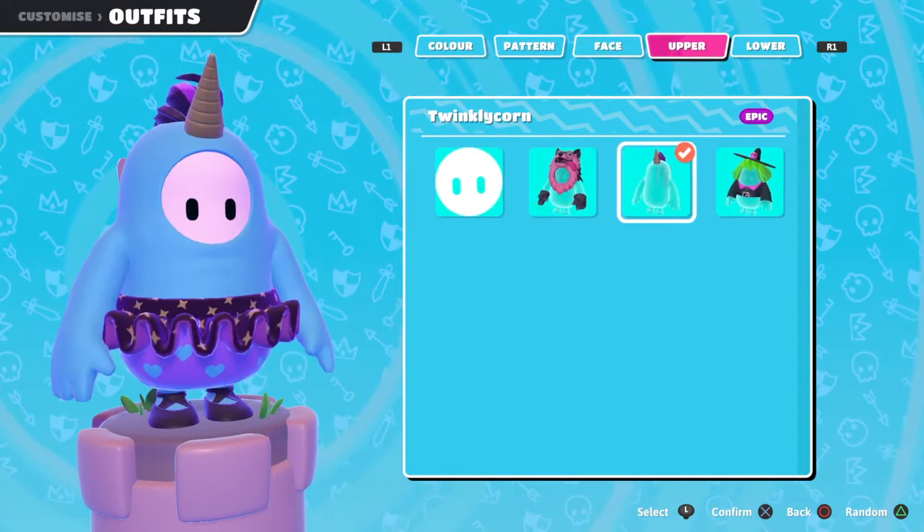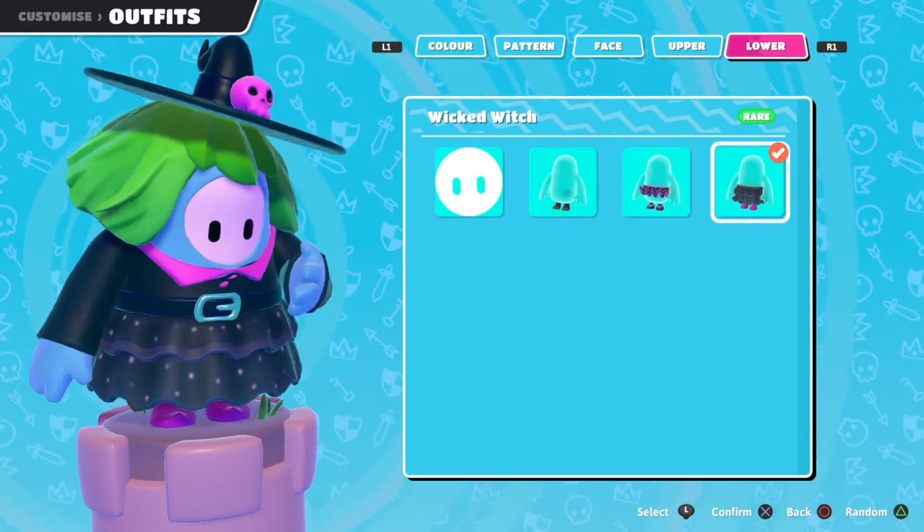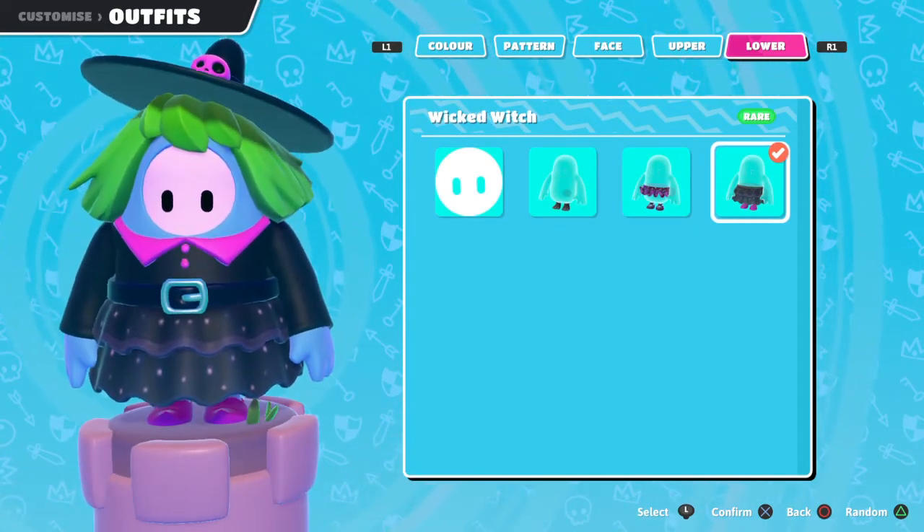We can check it out before we check out the item shop. Aww, it's so cute.